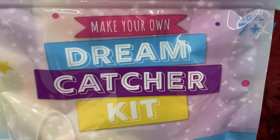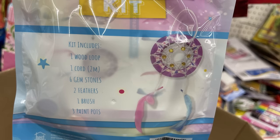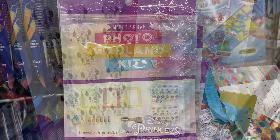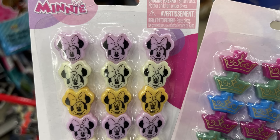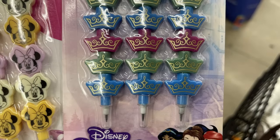For fun finds this week, we've got the Make Your Own Dreamcatcher Kit for ages 7 and up — it has everything you'll need with directions included. Or you could do the Photo Garland Kit, which also has everything you need listed on the back. We have these fun stacked pencils with Minnie Mouse and the Disney Princess. You get three pencils with stacked lead.